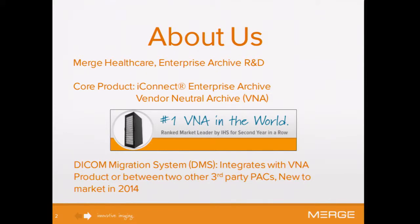An enterprise archive is basically the landing place in a vendor-neutral way for enterprise medical images — your CT, your MRI, anything. You can throw it at an archive for long-term storage in a vendor-neutral way, so different medical devices can pull from that archive. Why would you need a migration system? As hardware becomes obsolete, old medical systems need to move into the new product.